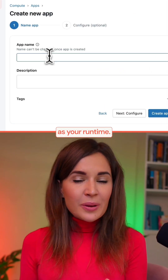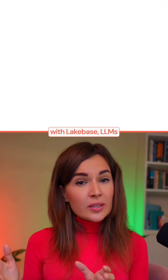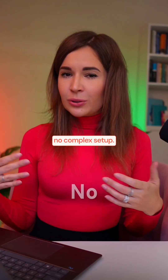Step two: create a Databricks app as your runtime. It's serverless, and it integrates seamlessly with lake-based, LLMs, and other resources, with authentication and governance built in. No complex setup.